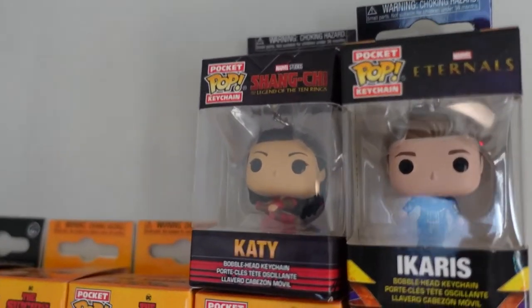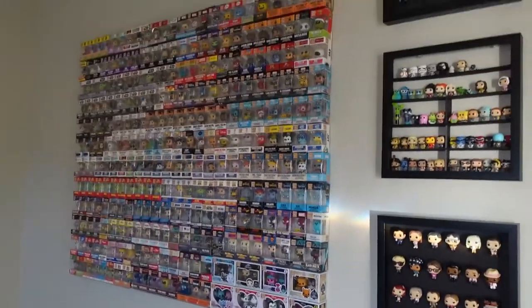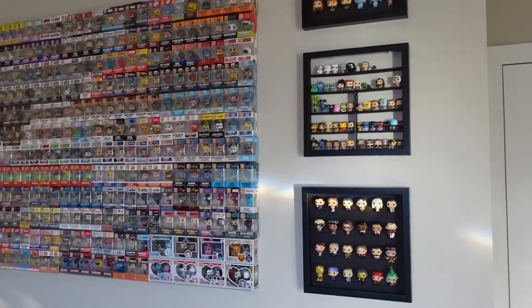And these last two — I'm still waiting on the rest of their sets — we've got Ikaris from Eternals and Katy from Shang-Chi. So that is that whole wall, mostly my pocket pops. Let's go to the other side.